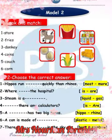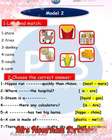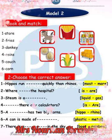Look and match: store, fries, donkey, coins, couch, corn. Look at the picture and match.